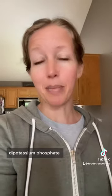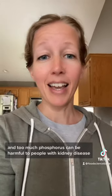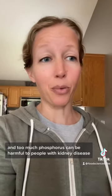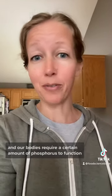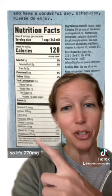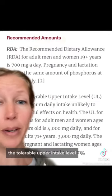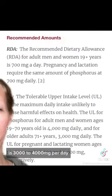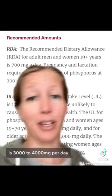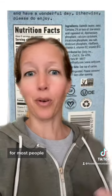He goes on to talk about the dipotassium phosphate, which is just adding phosphorus and potassium to the product. Too much phosphorus can be harmful to people with kidney disease or kidney failure, but for most of us it's fine, and our bodies require a certain amount of phosphorus to function. It actually even lists the amount of phosphorus — 270 milligrams, which is 20% of the daily value. The tolerable upper intake level for most people is 3,000 to 4,000 milligrams per day, so this is obviously nowhere near a harmful level for most people.